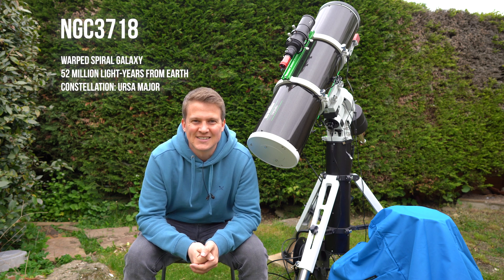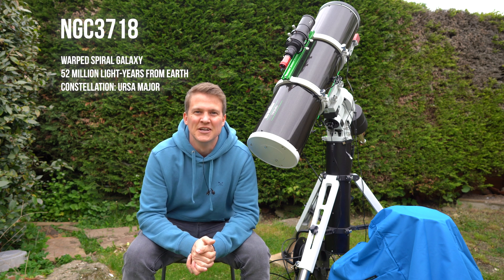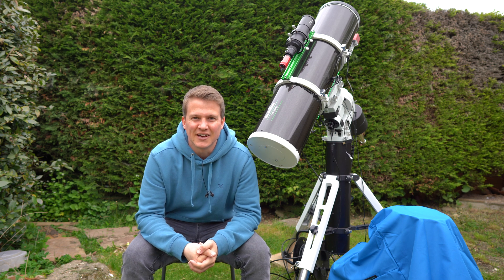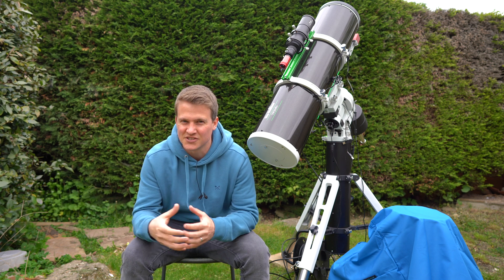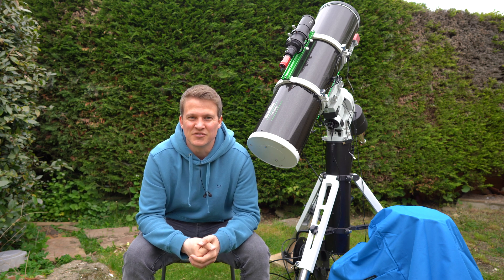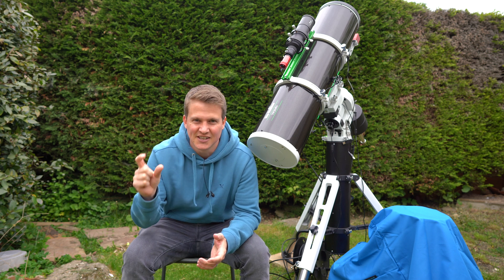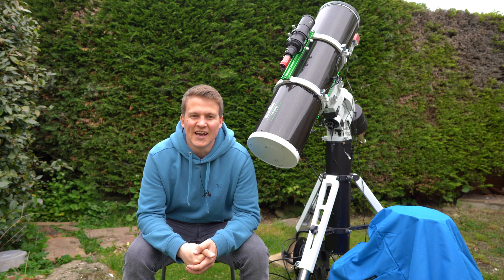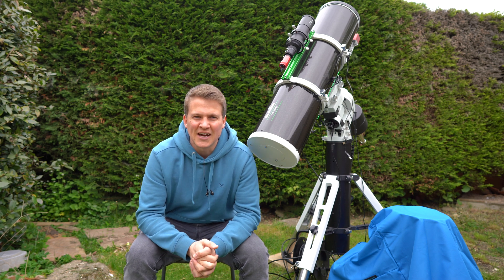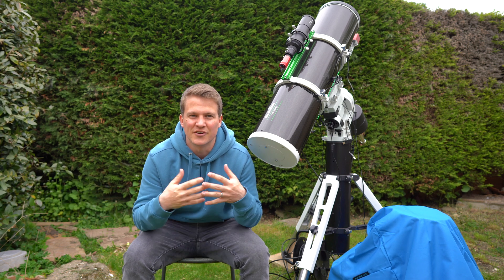NGC 3718 is a warped spiral galaxy in the constellation Ursa Major, approximately 52 million light years from earth. It looks like an absolutely fantastic target. I think it's one of those targets that's going to need quite a few hours worth of data to bring out some detail, especially the faint dust that you can see just around the edge of the galaxy. It's one of those targets you don't actually see too many images of online.